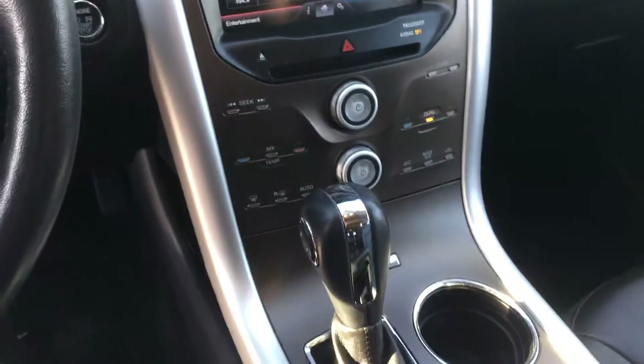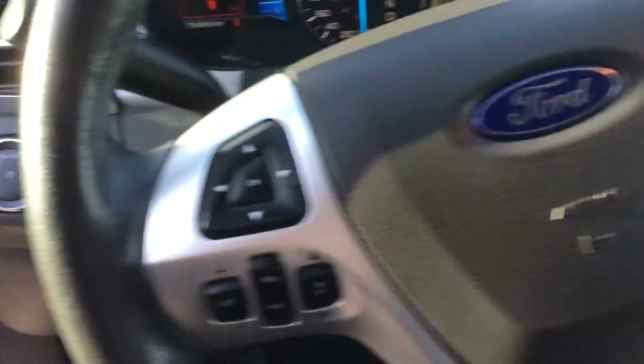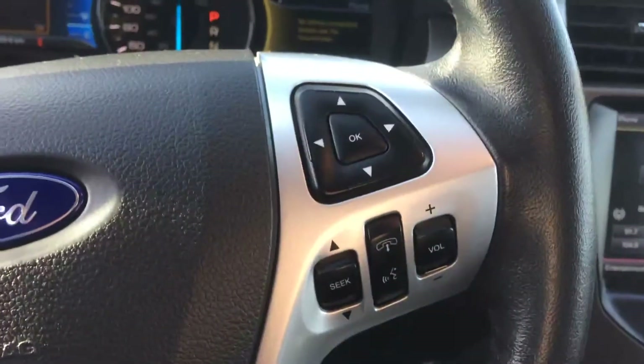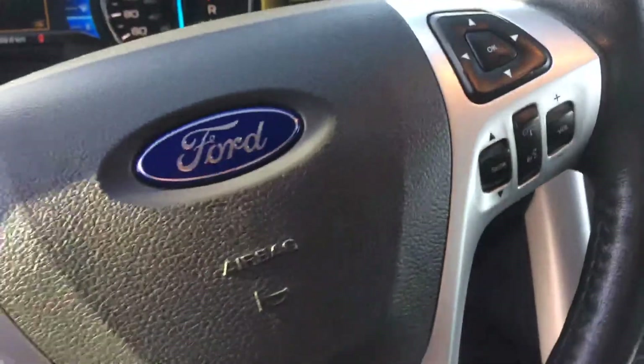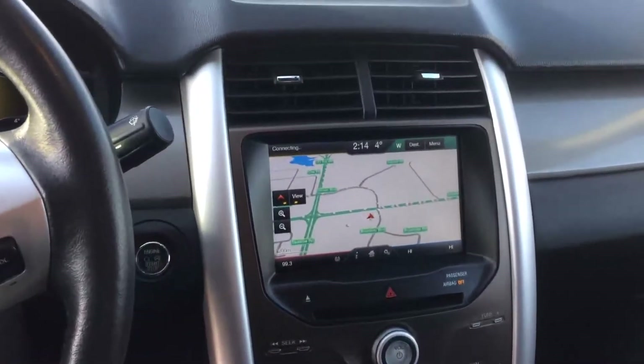Looks like it's in great condition. You of course have cruise control and Bluetooth, and it also has a navigation touch screen stereo system.